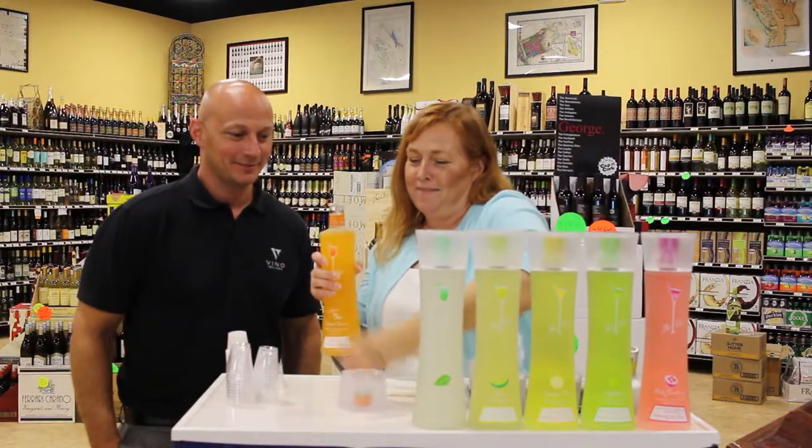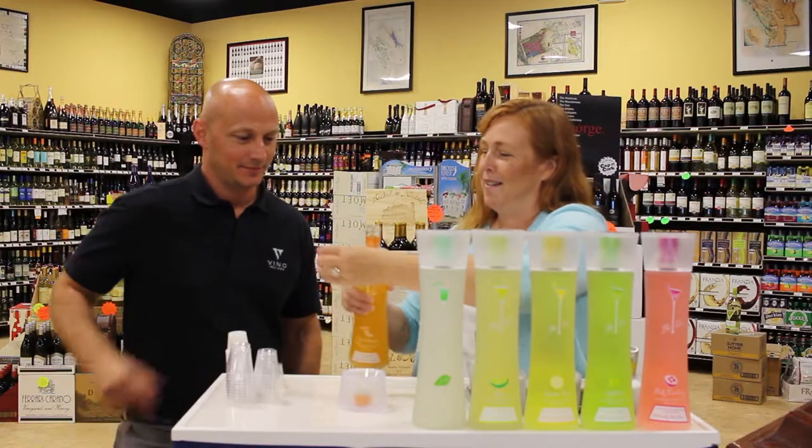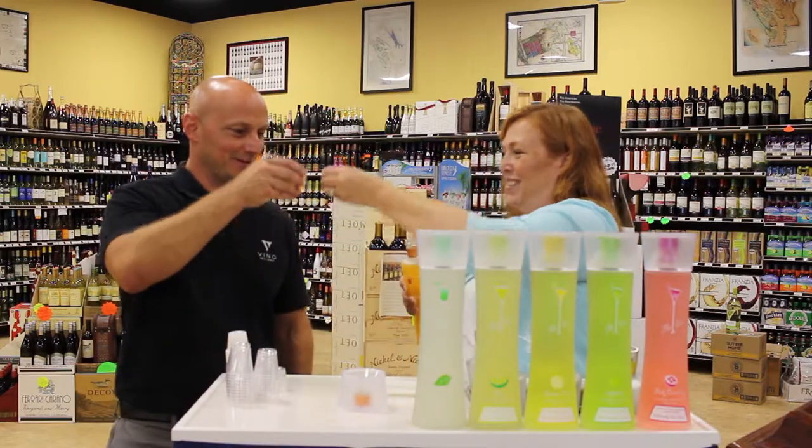You just pour it out and give Steve a little bit of his favorite one. Cheers! Salud!